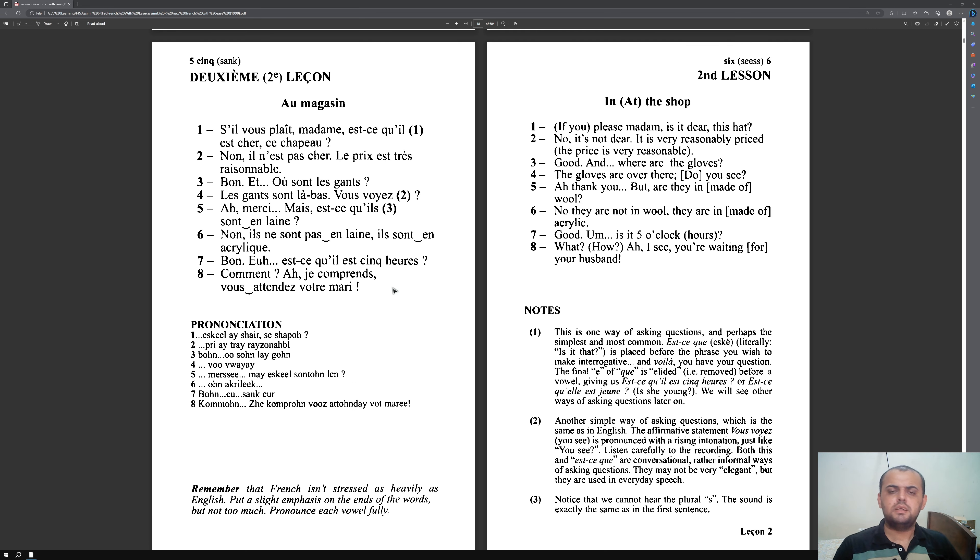Today is Day 2. I want you to read the second lesson today, following the same steps as Day 1 for the new lesson. Once finished, go back and revise the old lesson.